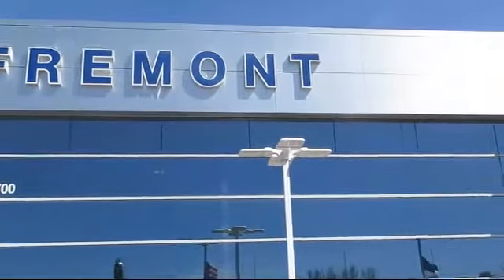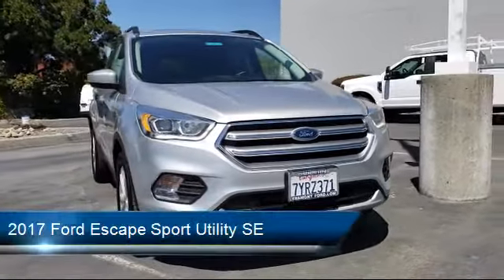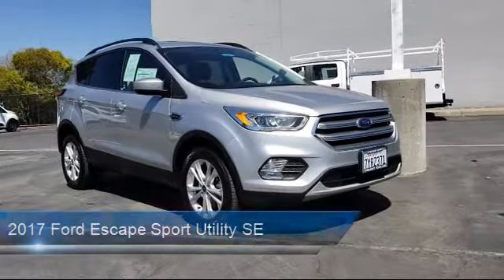Welcome to Fremont Ford, and here's a look at another vehicle from our great selection of pre-owned vehicles. It comes equipped with a rear view camera, keyless entry, steering wheel controls, heated front seats, air conditioning, and a power lift gate.